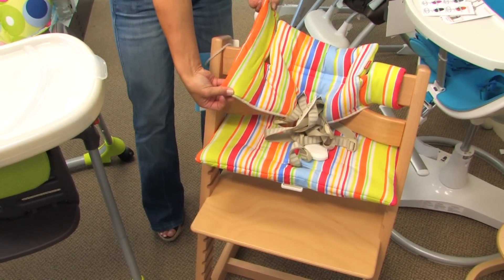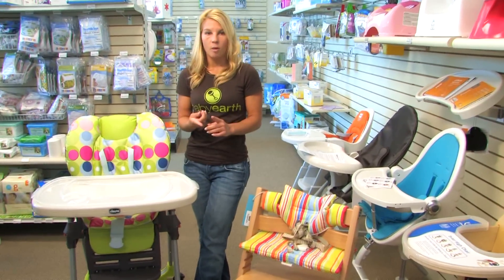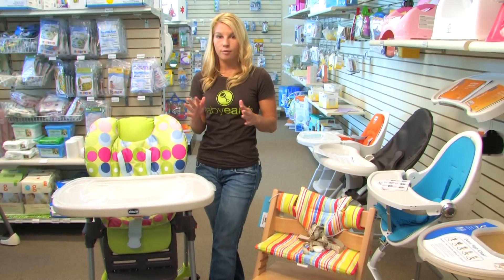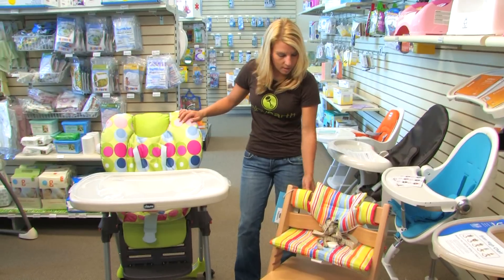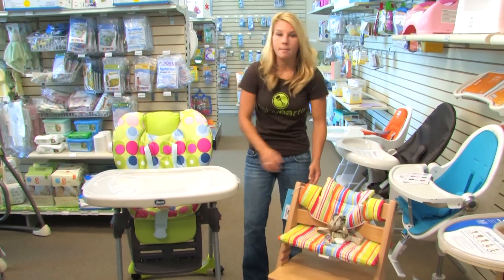High chairs can be anywhere from $100 up to $400 or more, so really set a budget and think about what you want. Now, one thing I would keep in mind when buying a high chair is cleaning. Babies are very messy, so you want to have some material that's easy to wipe off, and maybe some removable cloths or something that you can just throw in the wash.